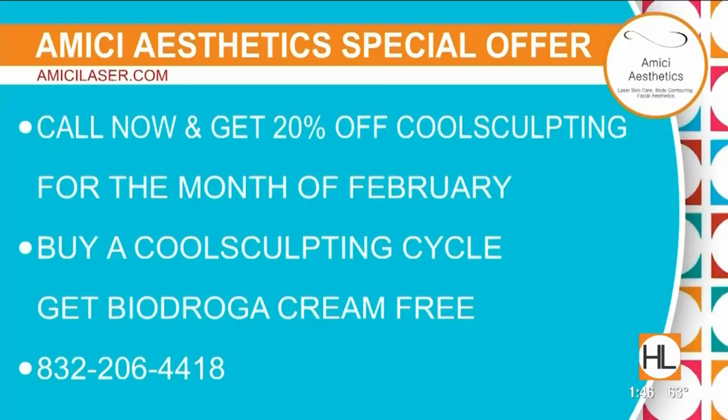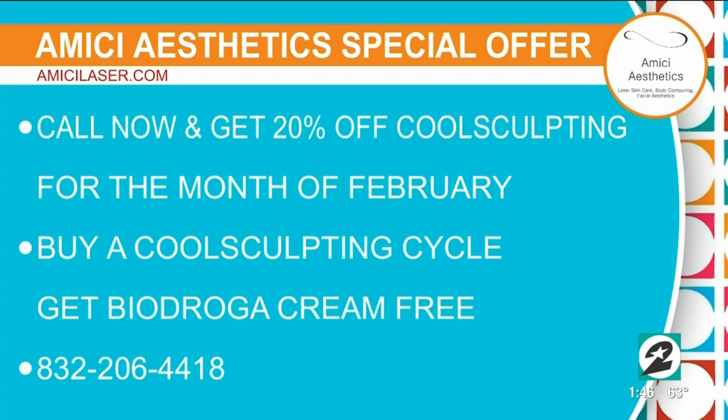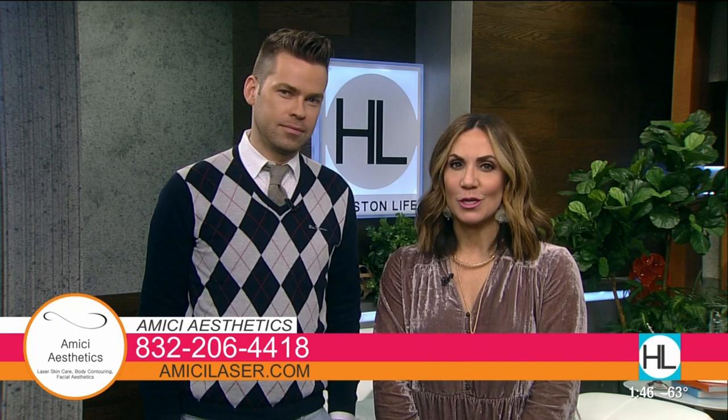We've probably enticed a lot of people! Right now we're offering 20% off CoolSculpting, and when you buy a CoolSculpting cycle we're offering a Byodroga anti-cellulite cream for free. Call Amici Aesthetics — the number is 832-206-4418 — or visit AmiciLaser.com. I still can't believe those bodybuilding photos. She is amazing!